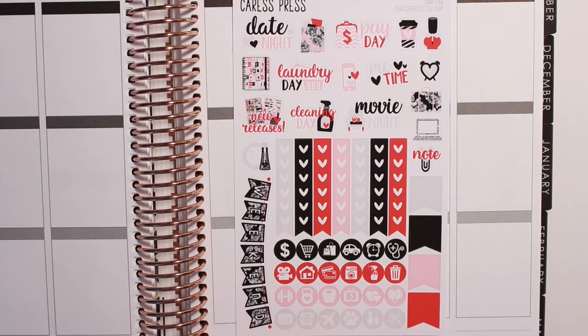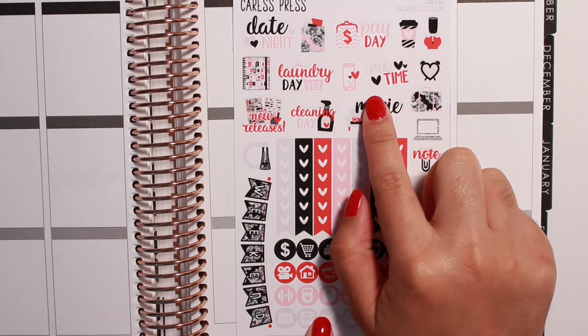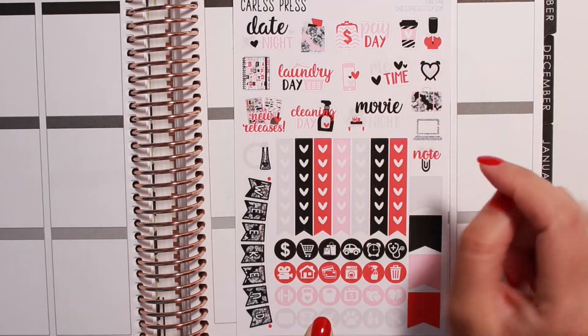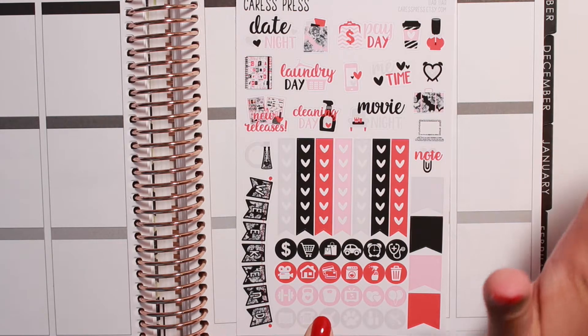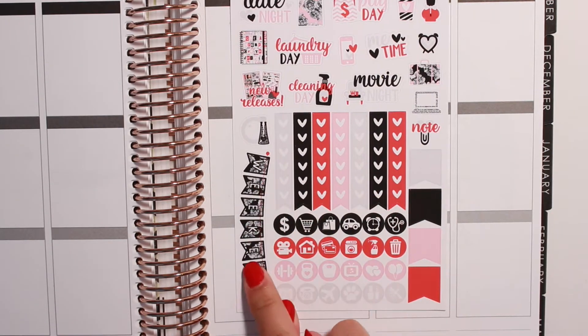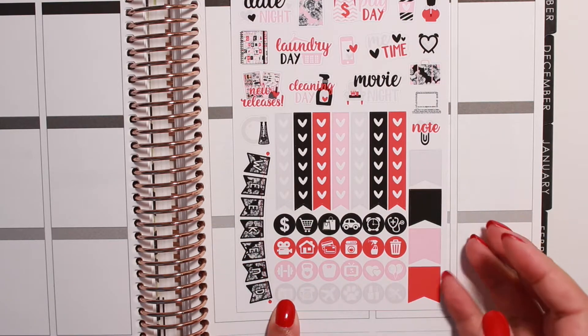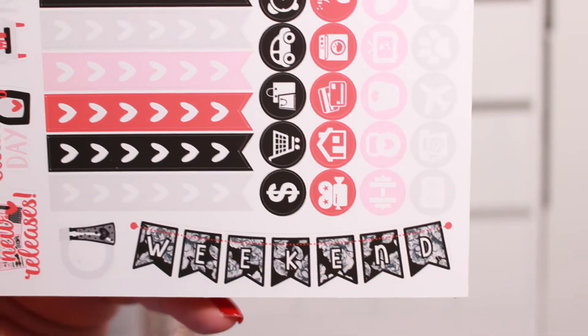This is the first page and this is the functional page so it has all the normal deco type stickers here — deco functional stickers if you will. These are pretty normal to Caress Press's shop but I love them so much. Then down here you have your checklist flags, your gorgeous weekend banner, circle icons, and then you have these flags here. I love this weekend banner — it is so cute. It has the black and white rose dropped into the background which is so adorable. So that's the functional page.